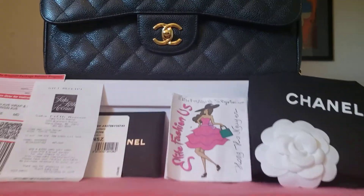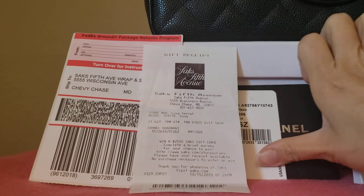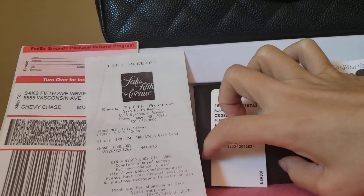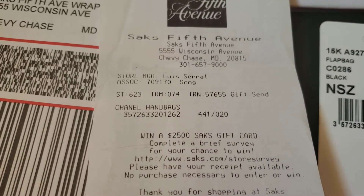Hello everyone, this is Hang Weng from Ely Fashion U.S. This bag comes in full set — it has the card missing but you can see the number on here, and on the receipt is the same number.